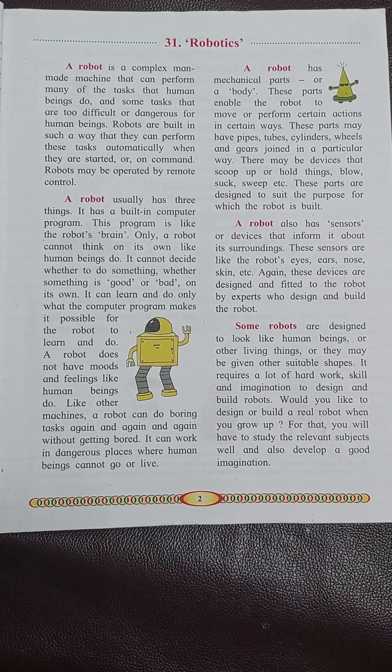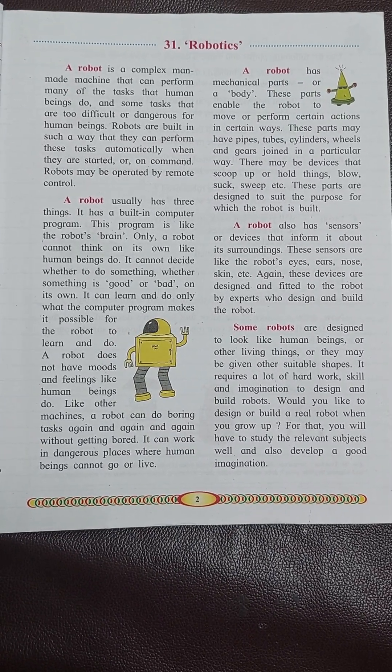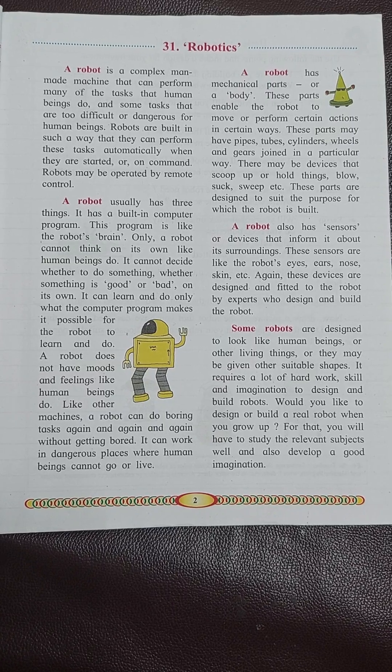Hey, hi children, hope you all are doing good. Let's read another chapter on Robotics.